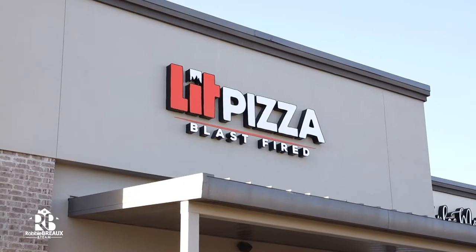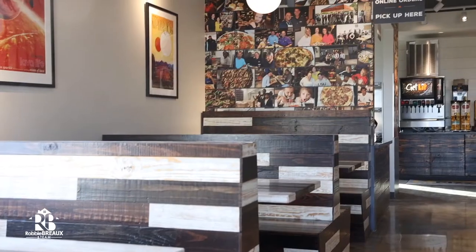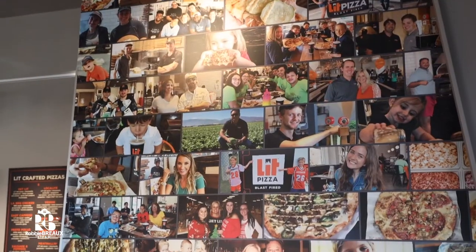I'm here with General Manager Keith Olivier. Keith, thanks so much for having us over here today. So tell us about Lit Pizza. We've been in Youngsville since August 3rd and we hit the ground running. So when somebody's coming over to eat at Lit Pizza, what makes Lit so different?